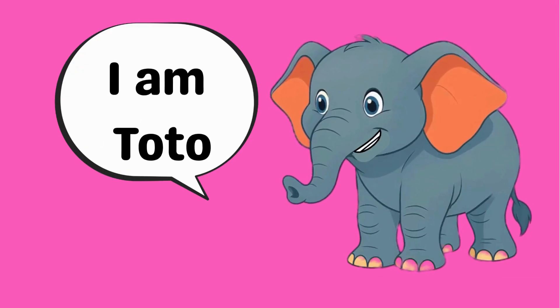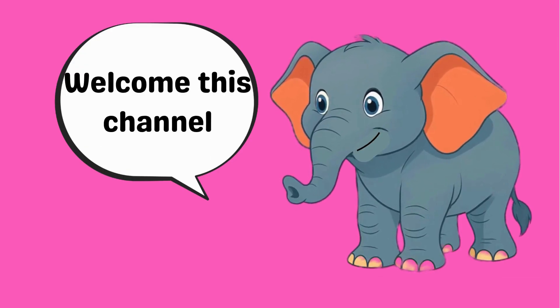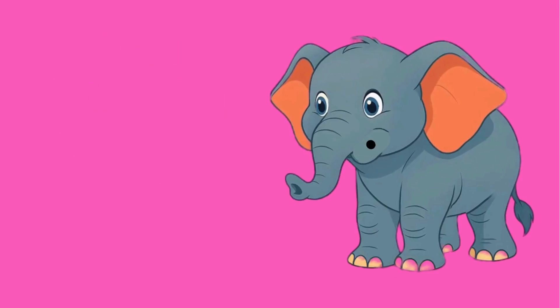Hi friends. I am Toto. Welcome to this channel. I'm learning with you. Come here.